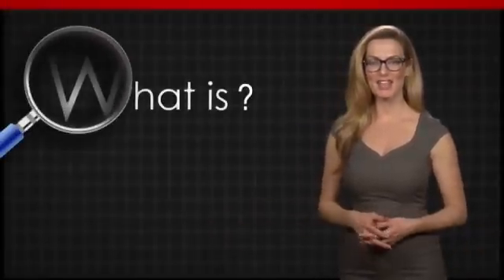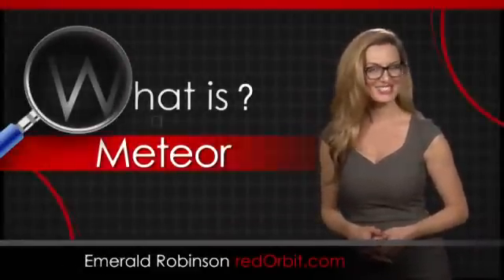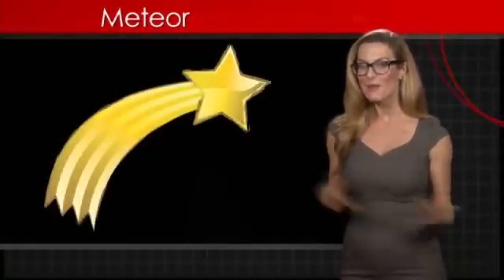Hi, I'm Emerald Robinson and in this What Is video, we'll be exploring meteors. Many of you may have heard the term and maybe have been lucky enough to see a shooting star. But that streak of light in the night sky wasn't a star at all. It was a meteor.